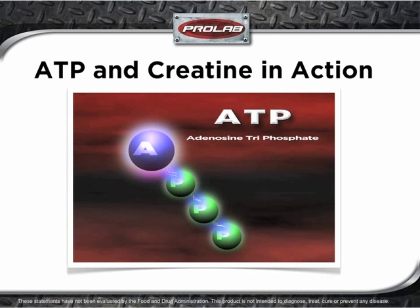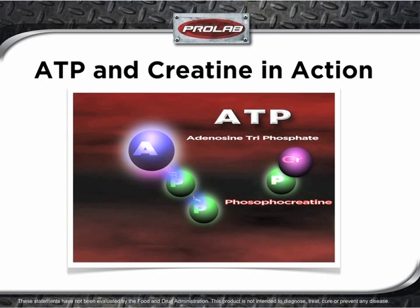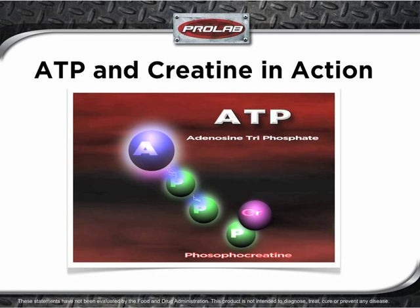Maybe the best way to demonstrate this process is through a simple animation. This is an ATP molecule — you can see the 3 phosphates holding on with high-energy bonds. When the phosphate breaks loose, energy is released. And here's where the phosphocreatine comes into play as it shuttles its phosphate to keep the ATP machine running.